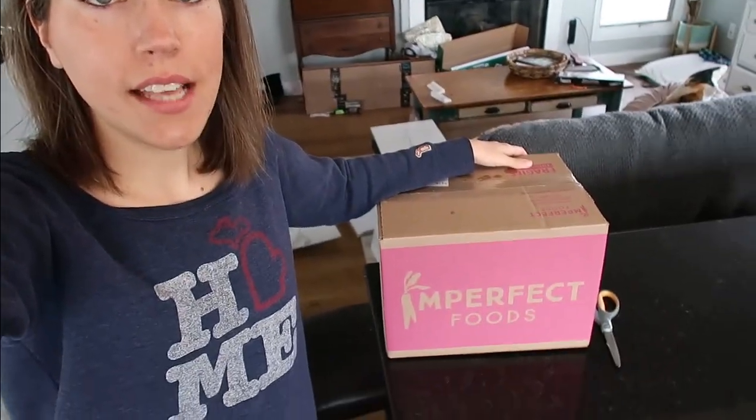Hey guys, it's Jackie, and I got my second Imperfect Foods box today. I'm going to share with you what I got and give you a review now that this is my second time using it and I got through all of the food from my first box. Bottom line, I really like it, and I definitely think if food delivery is something that you enjoy, you should check it out.